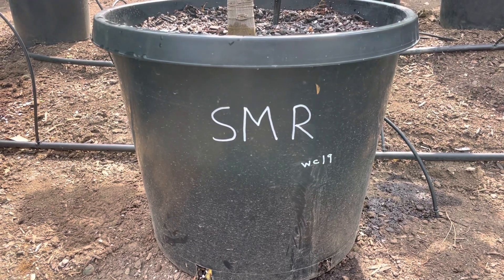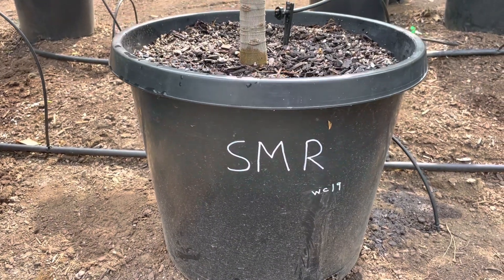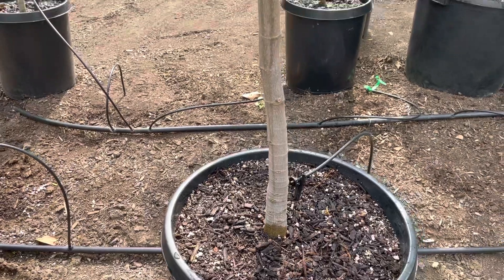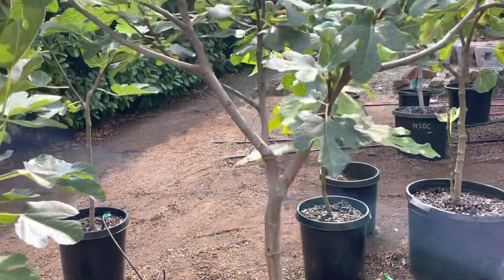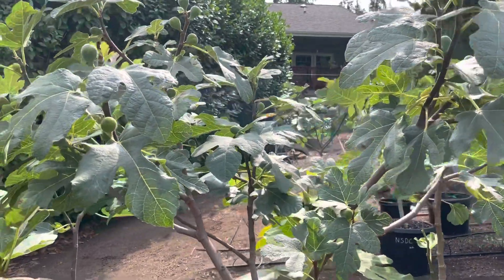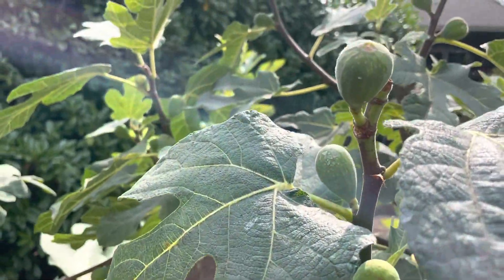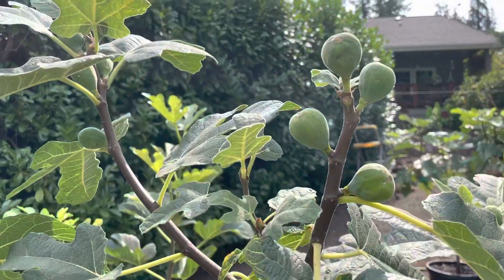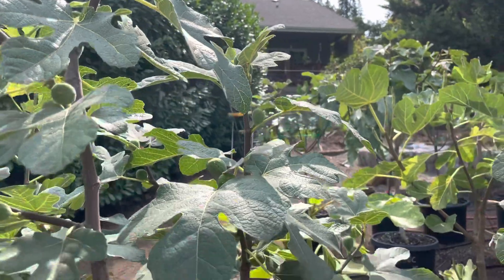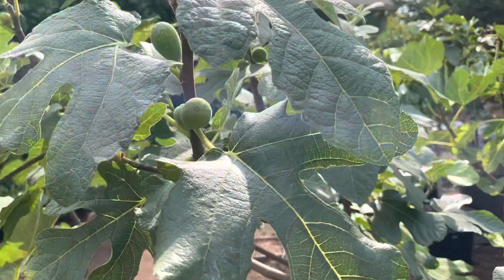So this is Sao Miguel Rocho. This was an air layer that I purchased in 2019. It's in a 15-gallon pot. Really a beautiful tree — nice shape, open center. Very productive variety, lots of figs, smaller figs. I've been told by others that this is one of the later Mount Etna varieties, and I've found that to be true as well.